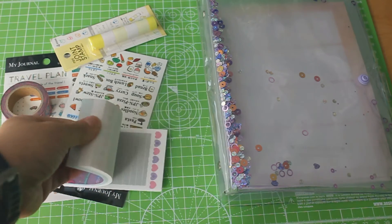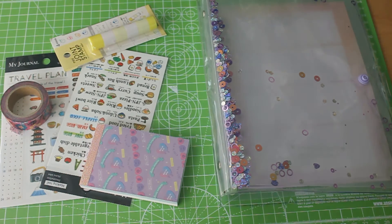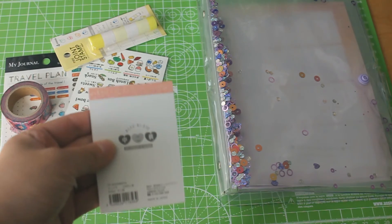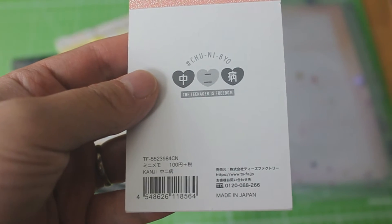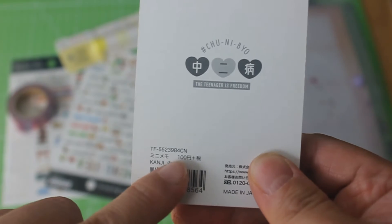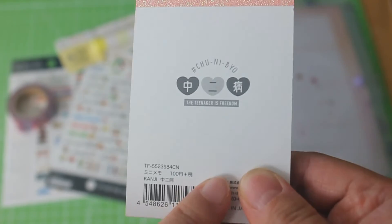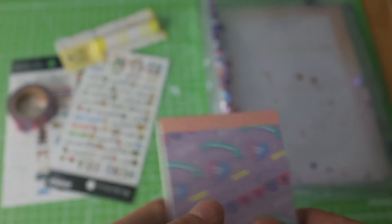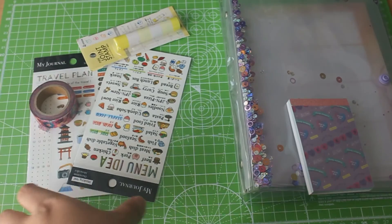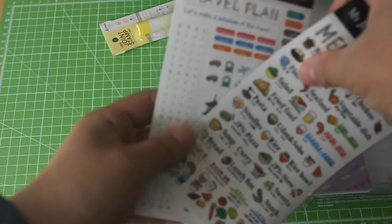Next we have a notepad. There are two different designs, and I actually counted the sheets — there are 90. A good thing about most of this stationery is that they print the price right on it. This one is 100 yen plus 10% tax, so the whole notepad comes to about 110 yen, which is about one dollar.